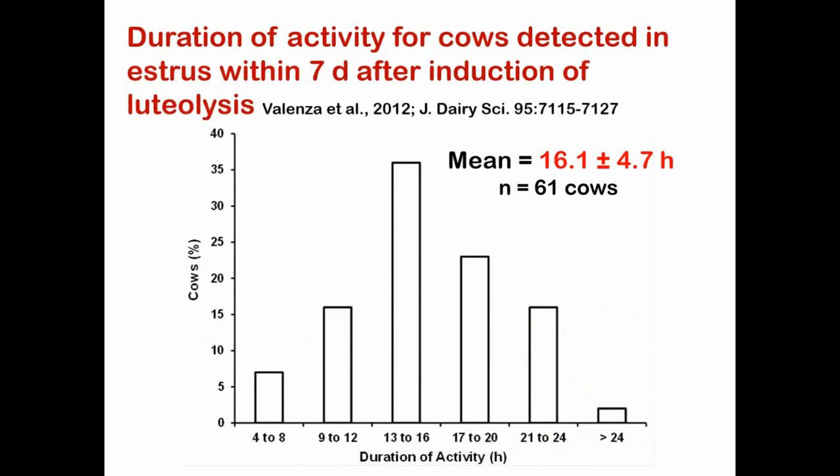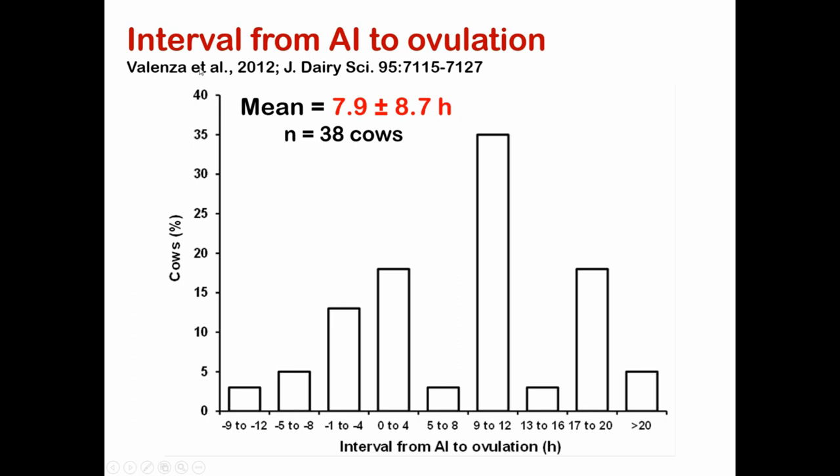Just a couple more things on this study. The duration of activity is normally distributed, with an average of about 16.1 hours, calculated on 61 cows. Regarding the interval from AI to ovulation: on average, we want to put semen into cows somewhere between 8 and 12 hours before they ovulate, because sperm needs time to capacitate before it can fertilize an oocyte. On average, the system does a nice job — about 8 hours before the cow ovulates is when they're putting semen in.